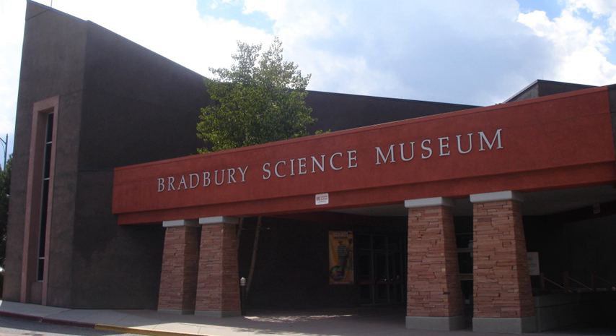The Bradbury Science Museum is the chief public facility of Los Alamos National Laboratory, located at 1350 Central Avenue in Los Alamos, New Mexico, in the United States. It was founded in 1953 and was named for the laboratory's second director (1945–1970), Norris E. Bradbury. Among the museum's early exhibits, artifacts and documents from the World War II Manhattan Project were displayed upon declassification. Other exhibits include full-size models of the Little Boy and Fat Man atomic bombs. Admission is free.